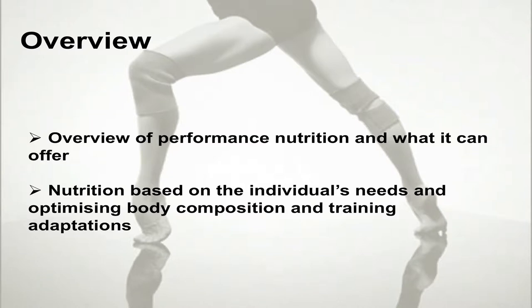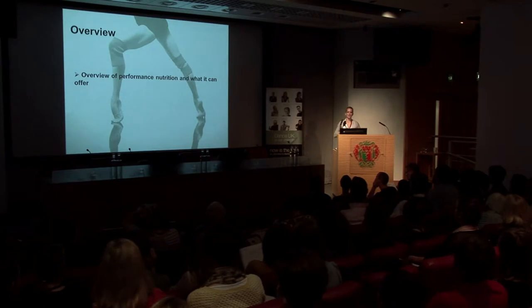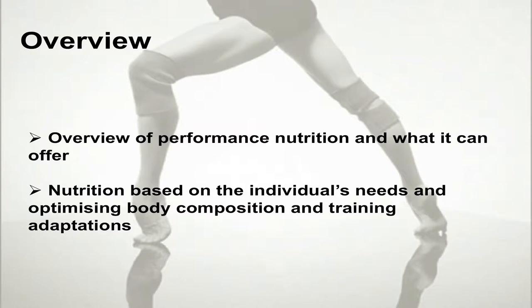I want to give you an overview on performance nutrition because coming into gymnastics and ballet companies, the dancer's perspective on seeing a nutritionist is normally negative — you only see one if you've got an issue. Actually there's a lot we can do in terms of performance, optimizing health, injury, recovery and prevention.